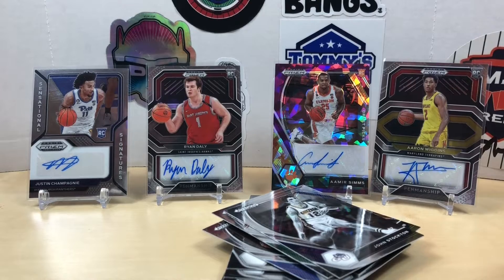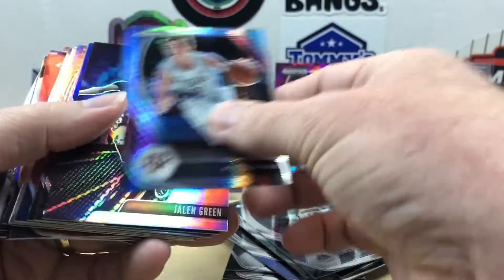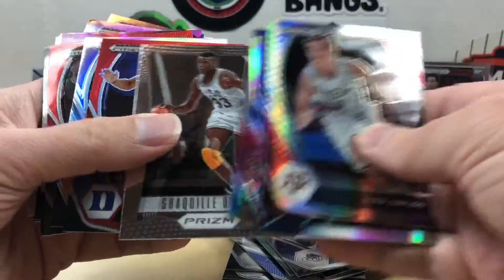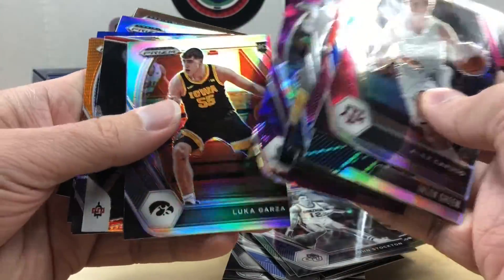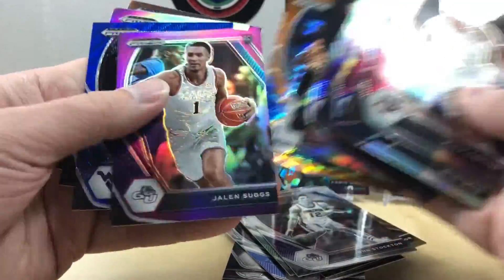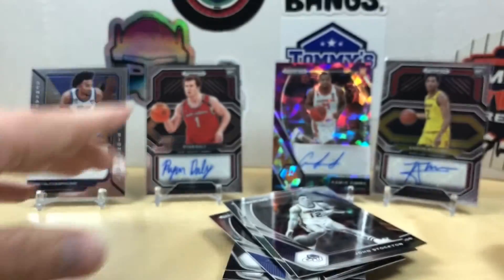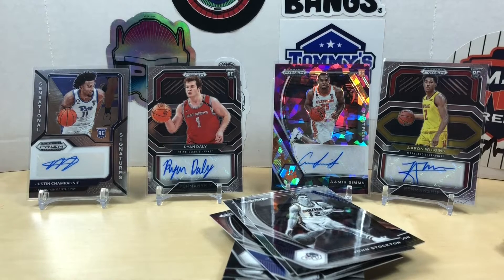There's our autos — let me know what you think, how did we do? Autos not so great, numbered cards did pretty well — got lots of different varieties, pretty cool parallels and inserts. Pretty happy overall. Drop me a comment, let me know what you think. Appreciate you watching and we'll see you next time, have a good one.